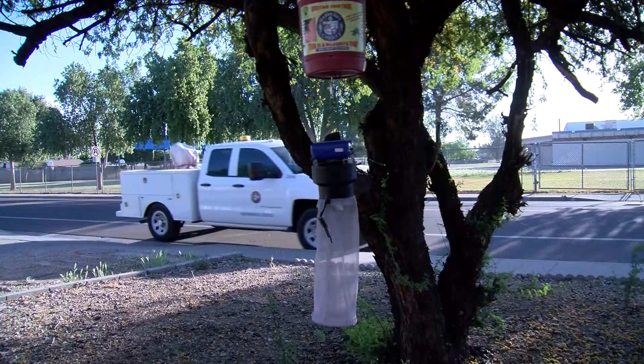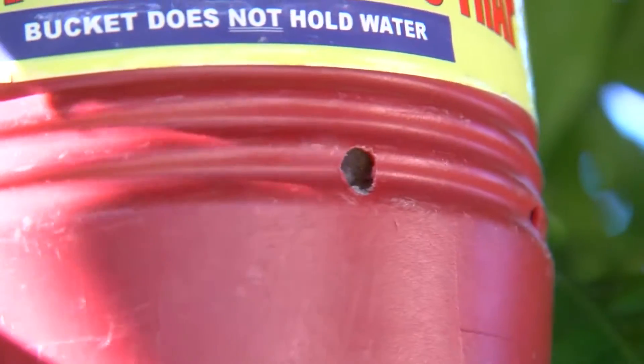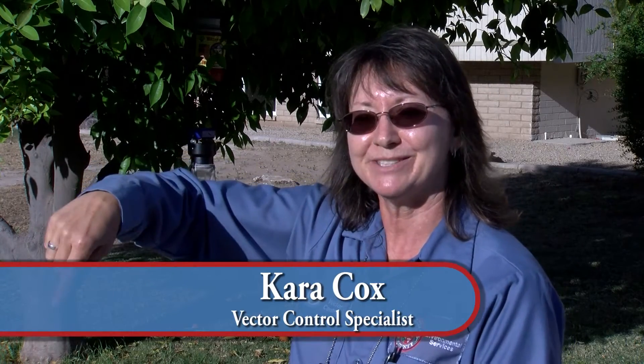We try to set a routine trap in every square mile of Maricopa County. When the mosquitoes think they're going to get a blood meal, they fly over, smell the CO2, get tricked, and fly into our net. The little fan blade keeps the mosquitoes in the net. Then we come the next day, take off the net, cinch it, and take it to our lab. That's how we catch them.